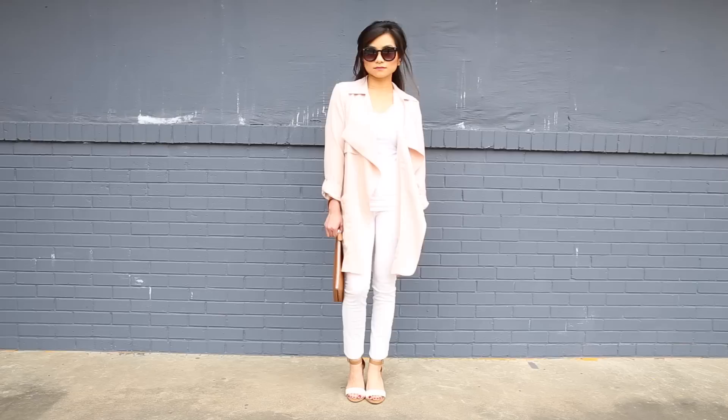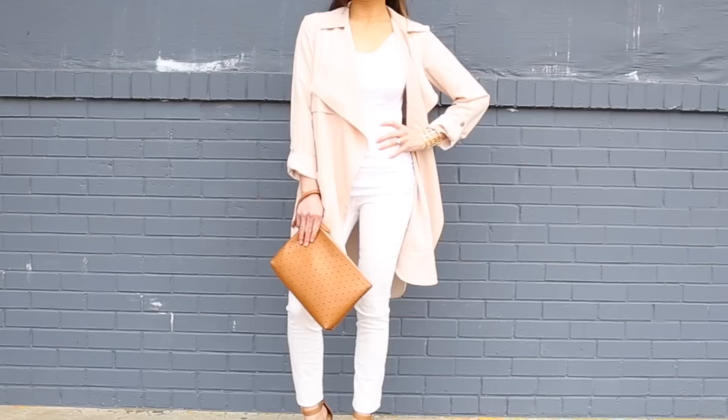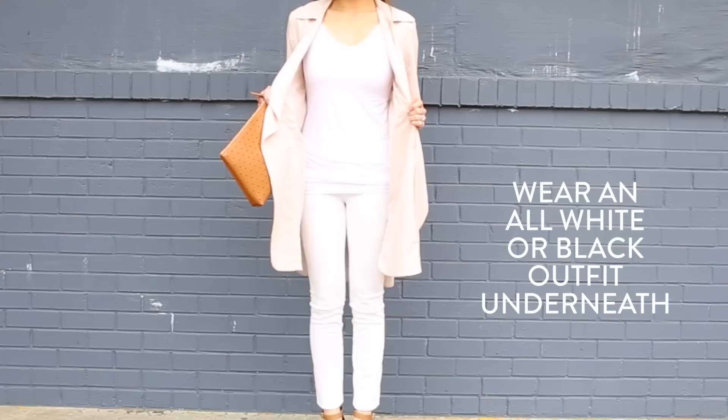My next tip is to find a trench in a fun color. I love this peachy one because it's so feminine and it just adds a totally different look to something that is very classic and is normally seen in black or camel. To really make that color pop, my next tip is to wear a monochromatic base for your outfit.